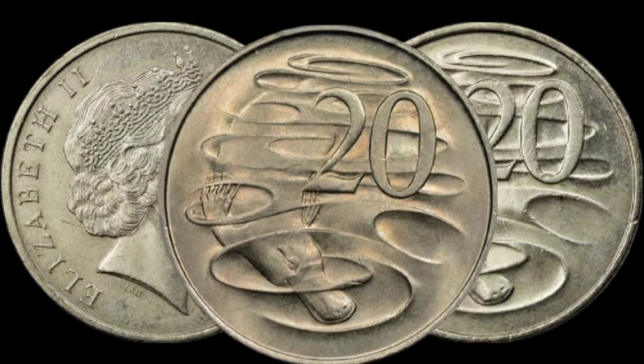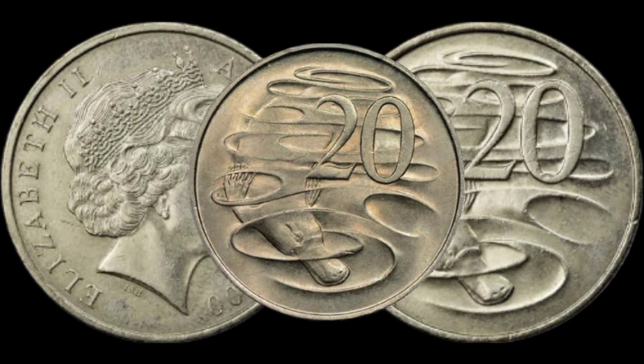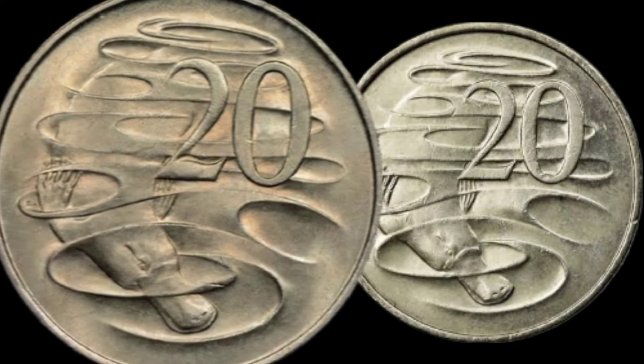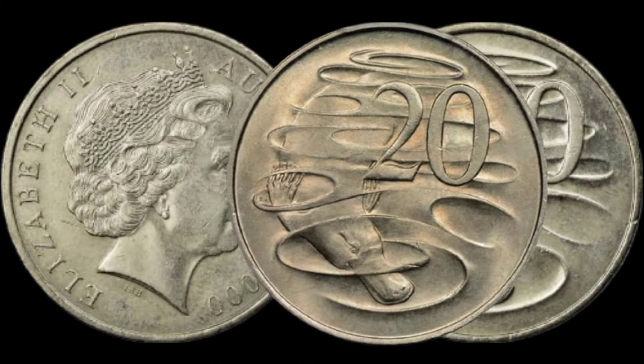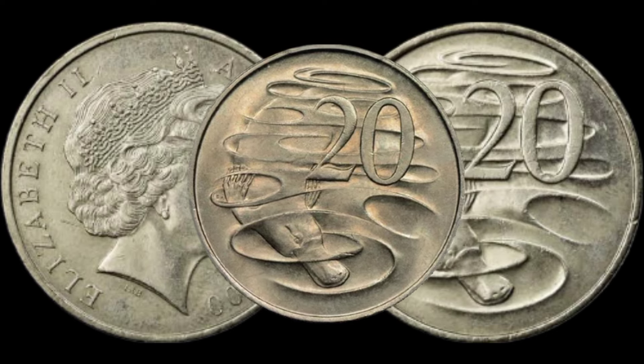I've found instances where similar coins have been sold at auctions or online platforms for impressive amounts. Stick around as we explore recent sales and get an idea of what this coin could potentially be worth. This coin's value in market is $5,200,000.